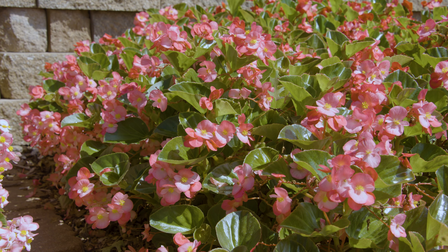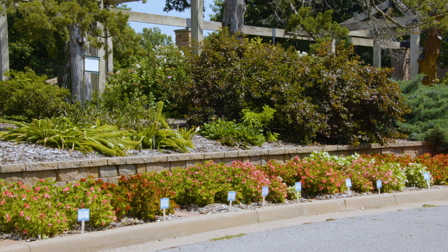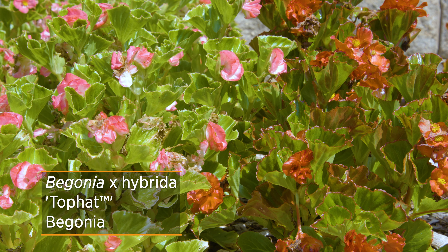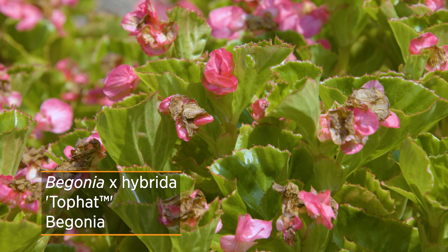Remind us again of what was the maintenance. It wasn't a traditional trial — they're not randomized, so some did maybe get a little more shade on this further west side. As the sun moves this way, some get more shade than others, but other than that, they get the same watering and a little bit of slow-release fertilizer when we plant them, and they're treated like any other bedding plant we have in the garden.